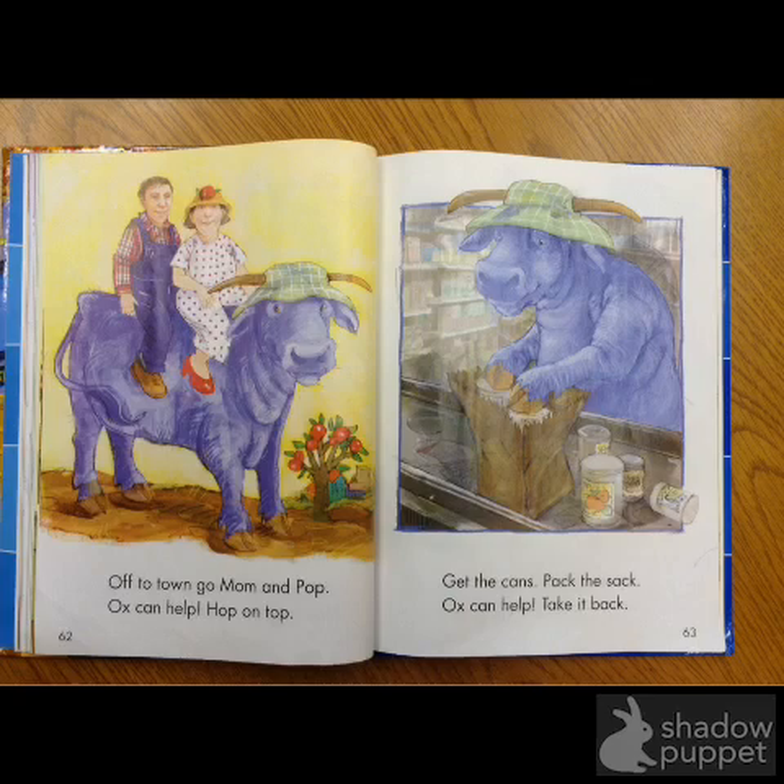Off to town. That word is town. Go Mom and Papa. Ox can help. Hop on top.